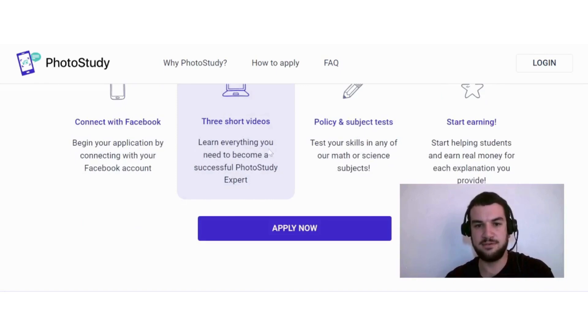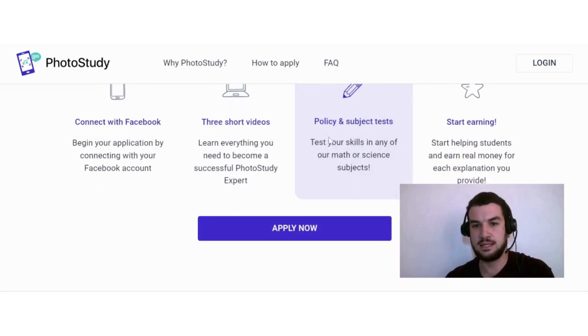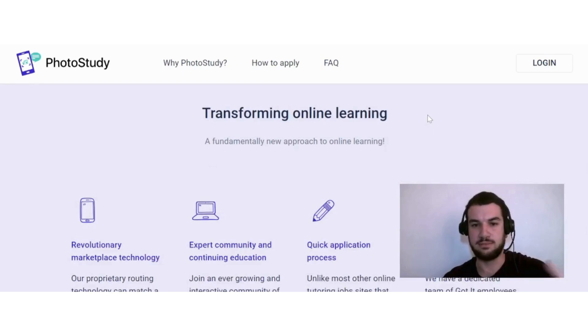Then there are three short videos where you learn everything you need to become a successful Photo Study expert. There is also a policy and subject test to test your skills in any of the math or science subjects. You must complete these tests to prove that you are an expert, and then you can start helping students and earning real money for each explanation you provide.